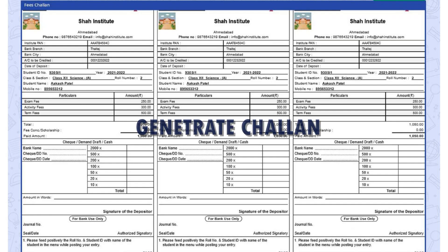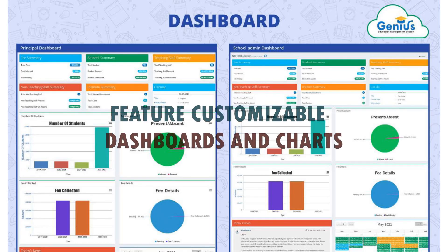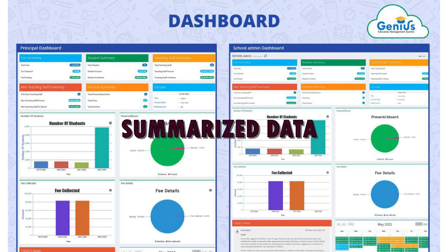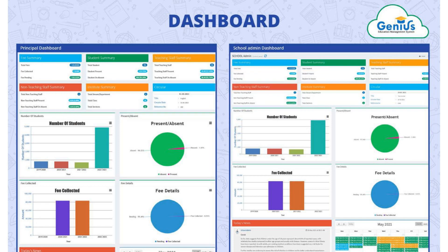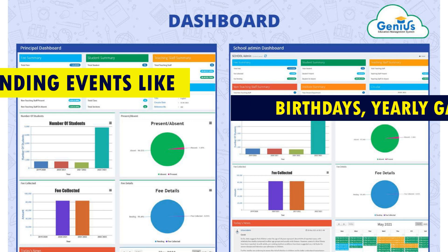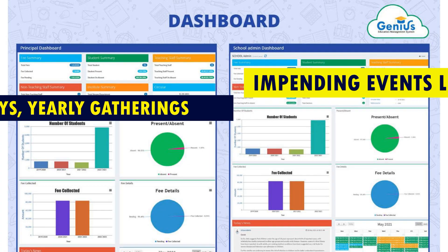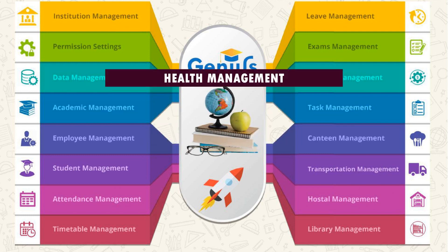You can also generate challans and make payments in a bank using cash or check from an approved bank. You get customizable dashboards and charts where you can find graphs of summarized data regarding fees, attendance of students and employees, and the institute itself. You will also see information about impending events like birthdays, yearly gatherings, and daily headlines in the news area. You can manage all modules under one software, including human resource management, payment management, accounting, front desk management, and health management.